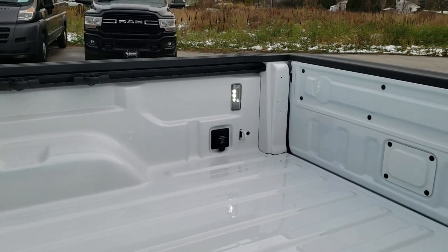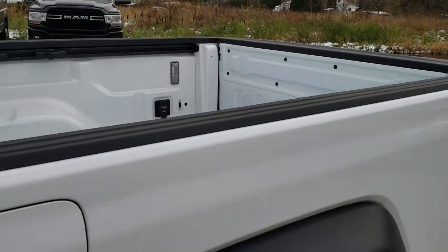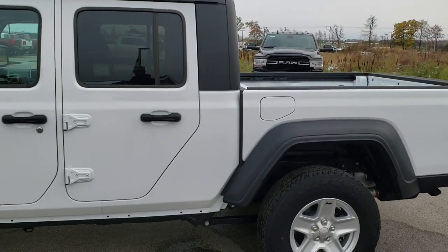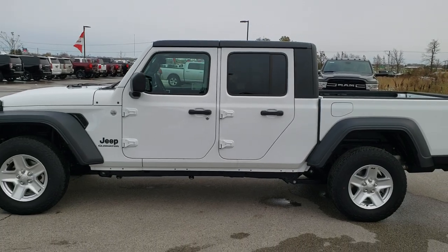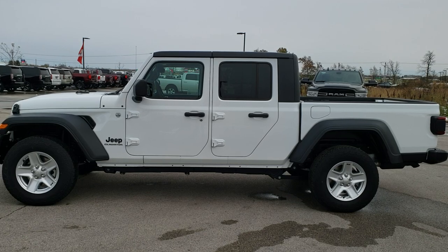When you open the doors, those cargo lamps do go on in the bed. Thanks for checking out the video. And if you'd like to see more pictures of this Jeep or one of our other 450 new and used cars, trucks, SUVs, minivans, Wranglers, half tons, three-quarter tons, Gladiators — you name it, we got it.